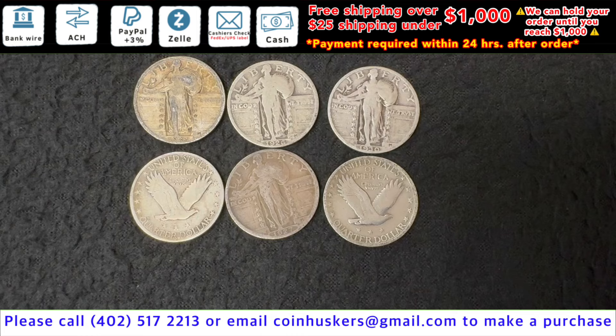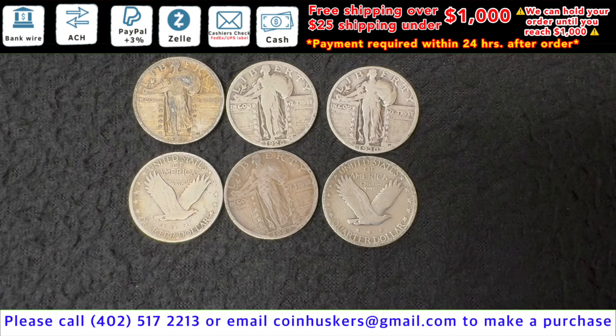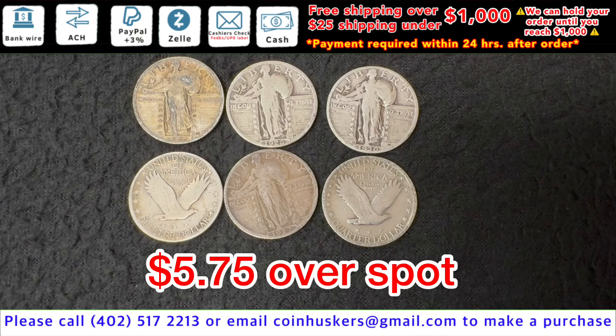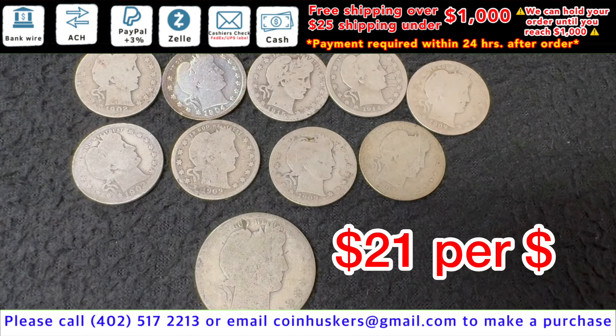Standing Liberty Quarters with readable dates have a small amount currently available, be $5.75 over spot — we have more than what's pictured here. Barbers at 21 times face value, just have a small amount available, be $21 per dollar.